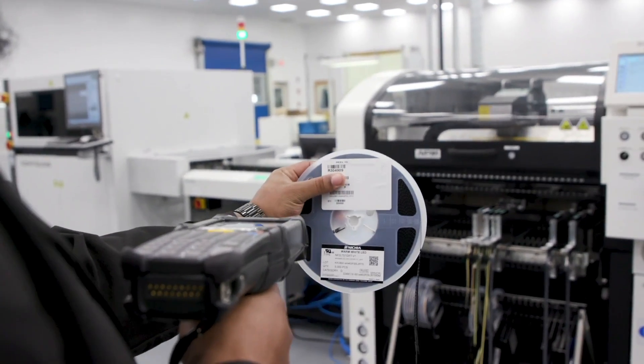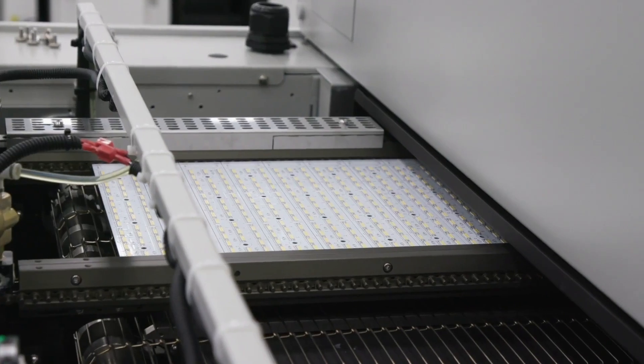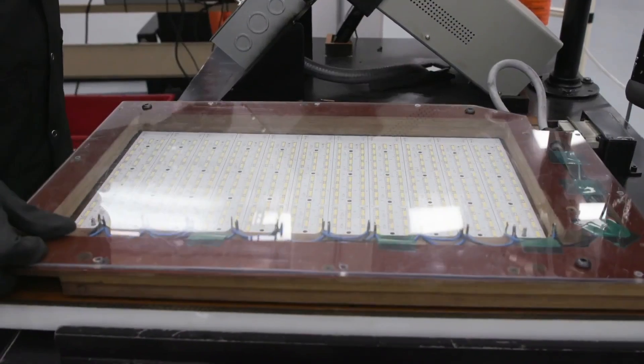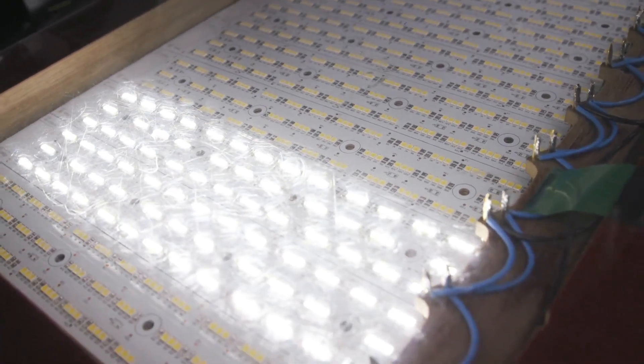At the pick-and-place portion of the process, each LED board is scanned and the corresponding LED recipe is pulled so that the correct LEDs are placed on the board. All LED boards go through several in-process quality checks along with a 100% final light-up test to ensure there are no defects.